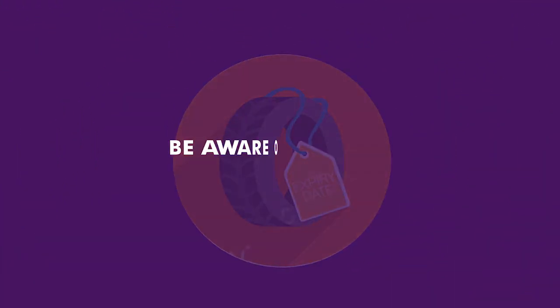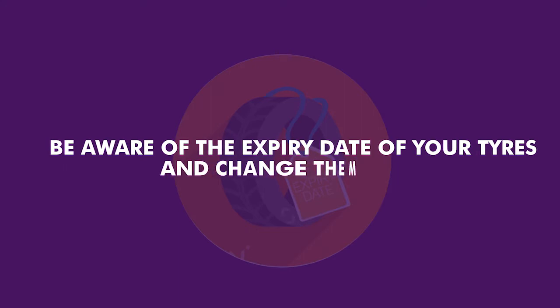Tire maintenance is equally important and should not be overlooked. Here are a few tips in maintaining your car tires. One: you need to be aware of the expiry dates and change them accordingly.